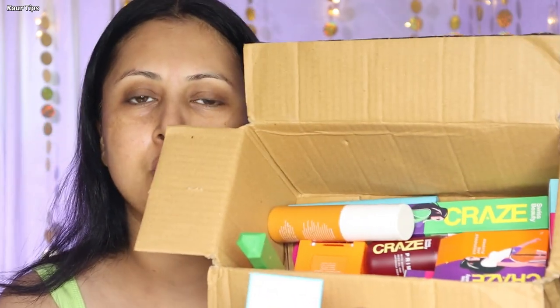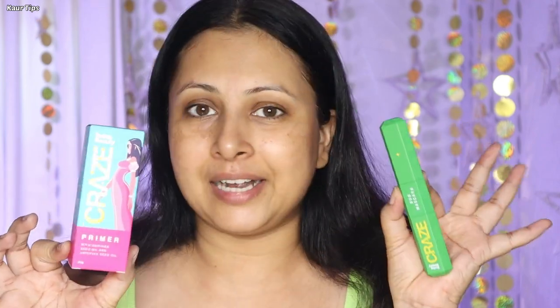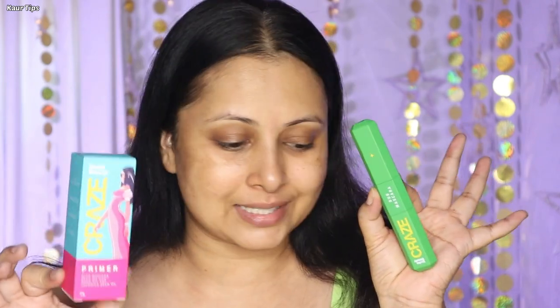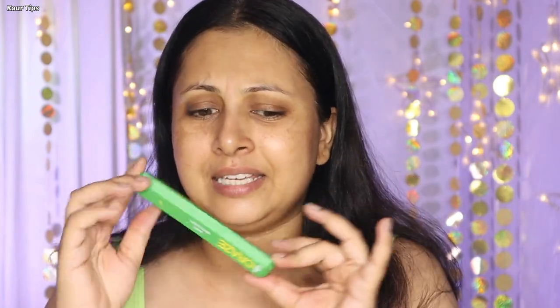In today's video, I am going to try all these new budget makeup products. First of all, the most eye-catchy thing which I like is the packaging — look at how cool, trendy and girly this looks. Budget price but such big, classy, high-end looking packaging. The color range and the product category available is great.